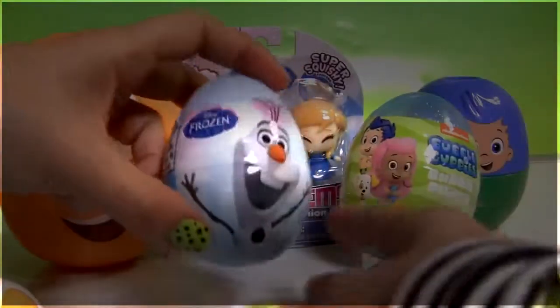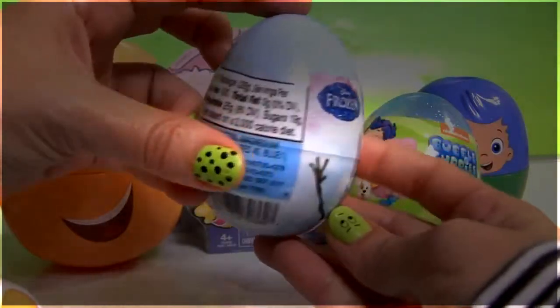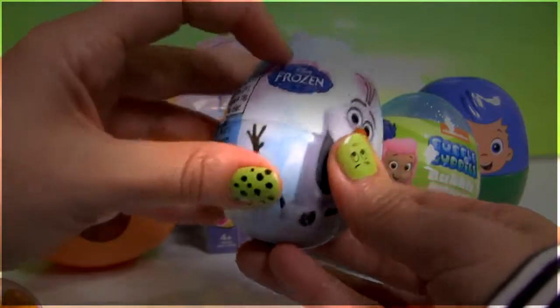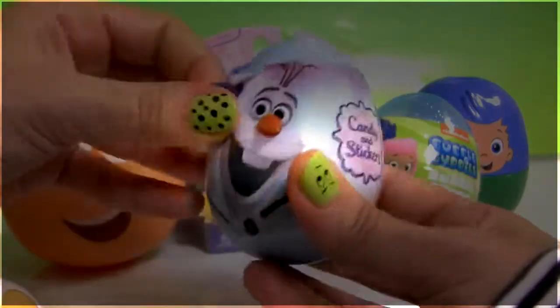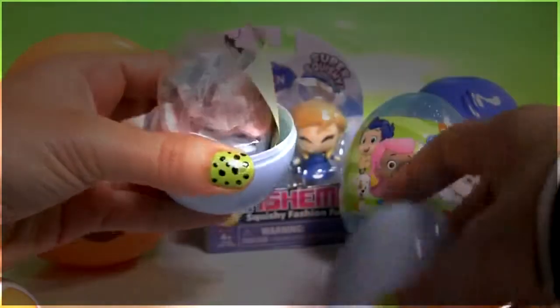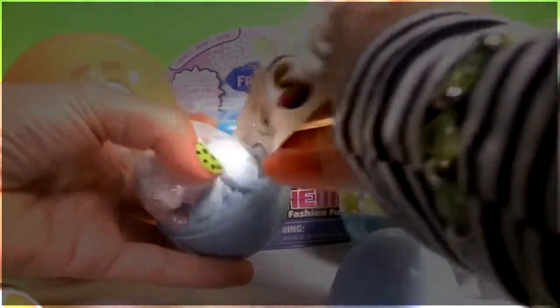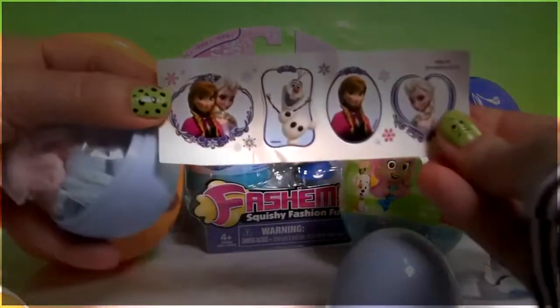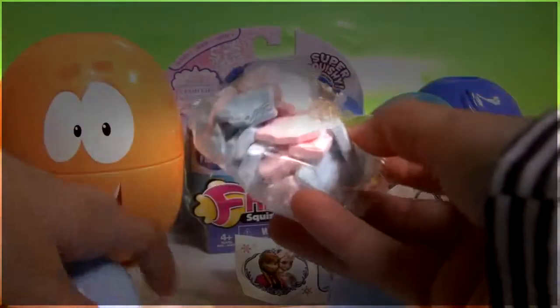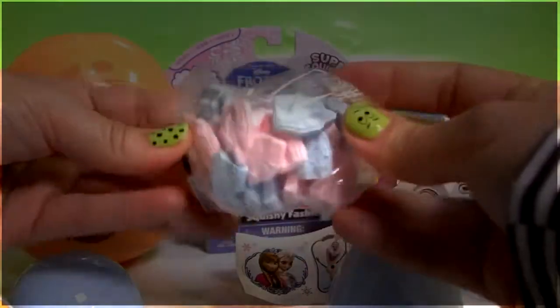Now I can't wait to see what we have inside this Frozen Egg Surprise. Cool little stickers, and heart candy shaped at Cinderella's Castle. Cool.